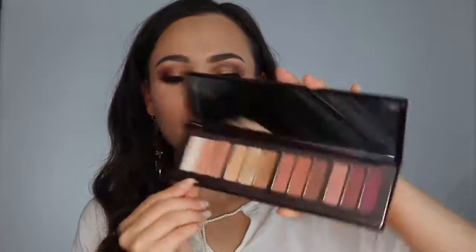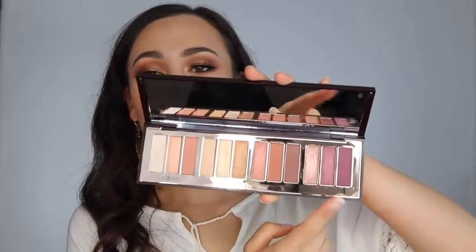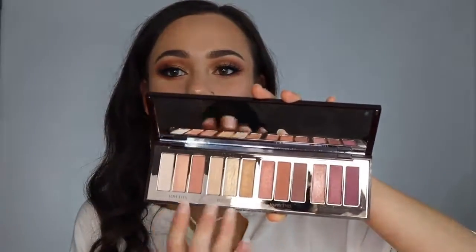Each trio does have a name — very inspiring, mood-inspired names. The first one is Love Eyes, then we have Power Eyes, then Happy Eyes, and then Confident Eyes. I just really like how you can get a very neutral look with this, but you can also go more purple for more nighttime looks as well. So this is a really good day-to-nighttime palette.